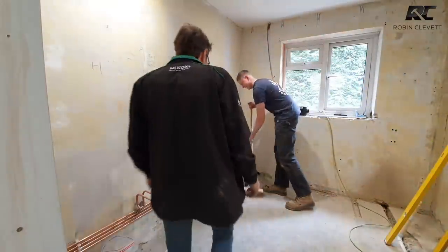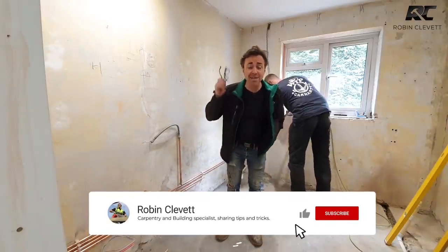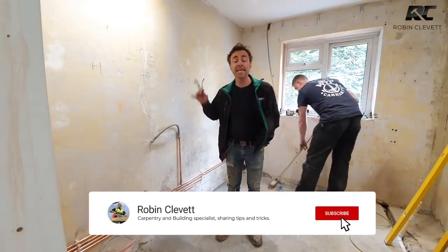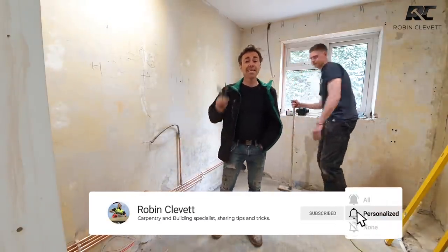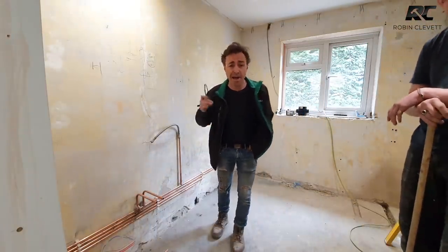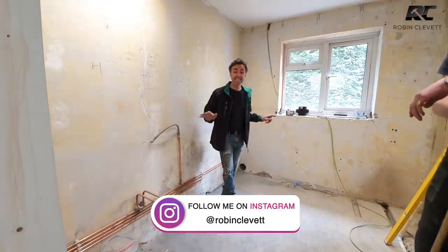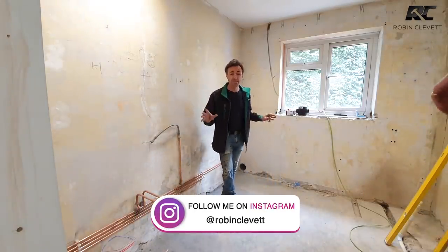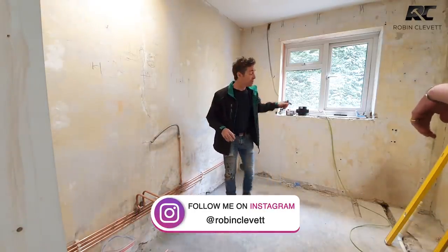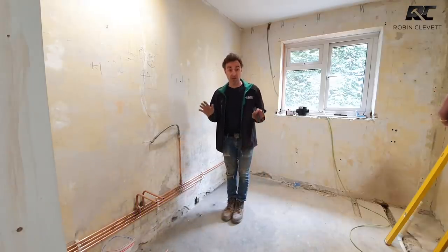Welcome back to my channel. My name is Robin Clevett and I'm out here on site doing some work in a bathroom. Yes, carpenters do get involved with work in bathrooms — in fact, more and more we have to do framing out. Everyone wants stuff hidden away: pipework, taps in walls, taps out of walls, bath fillers out of walls, shower valves in walls. It just involves a lot of carpentry and setting out.